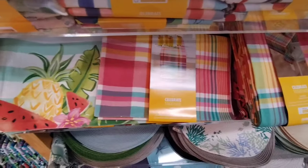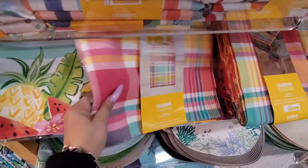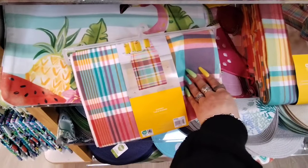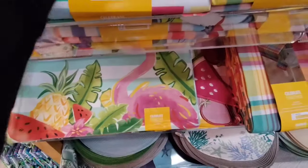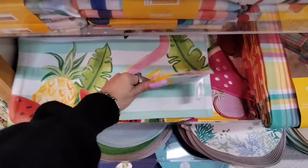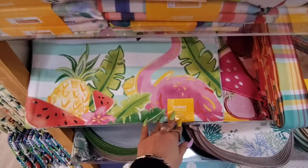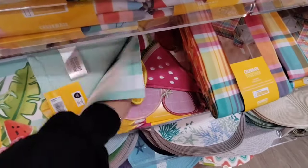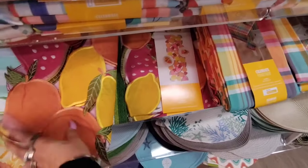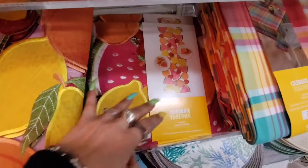This tablecloth is by the Food Network, coming in at $29.99. They also have more of the plaid. I think these are actually placemats, to be honest with you, which explains why this stuff is up here. This is a runner — that is actually a runner — and that is going to be $19.99, which is high. These are nice, coming in at $6.99 each. It looks like we also have a runner with strawberry, lemon, and watermelon.